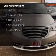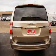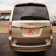The features include a DVD system, alloy rims, auto-dimming mirrors, dual-temperature controls, and a spoiler.